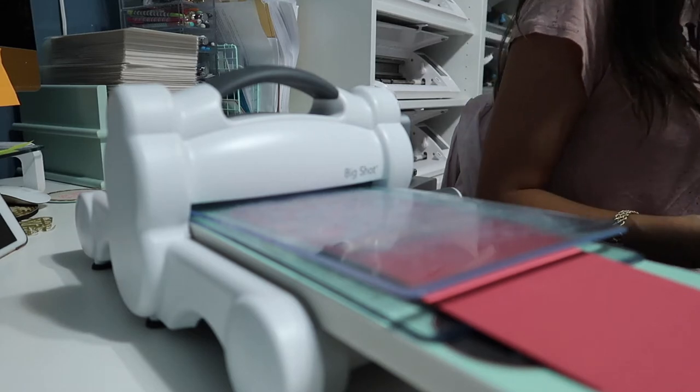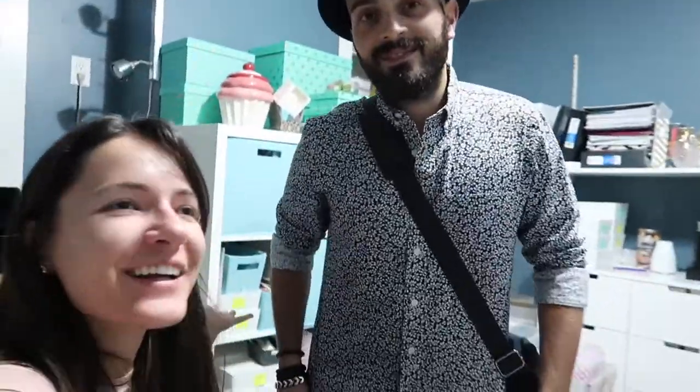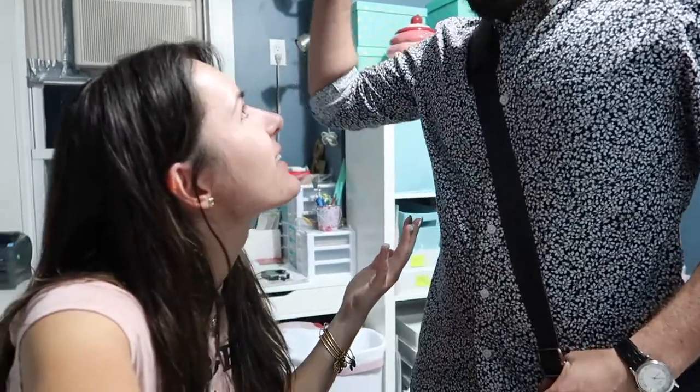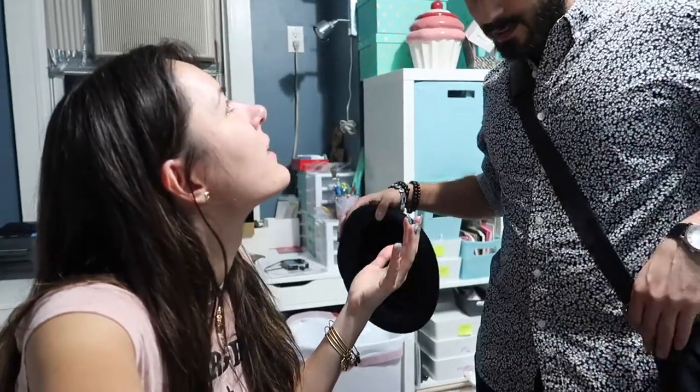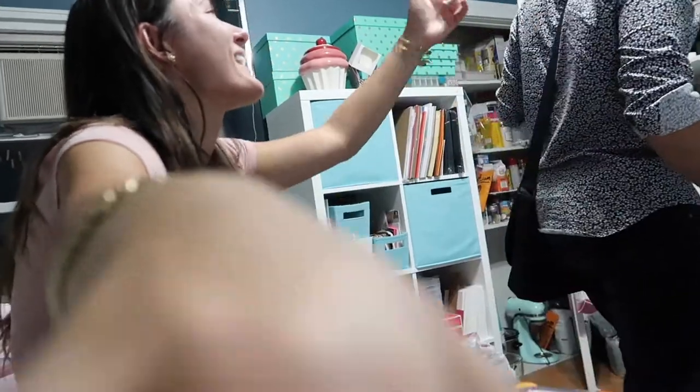Wait — hi guys! Look, I just told them we were getting stitches. Did you get stitches? No, I didn't get stitches, but I really did cut myself. You lied to me! Yeah, of course — it's a good story. I don't know, he told me he was getting stitches!